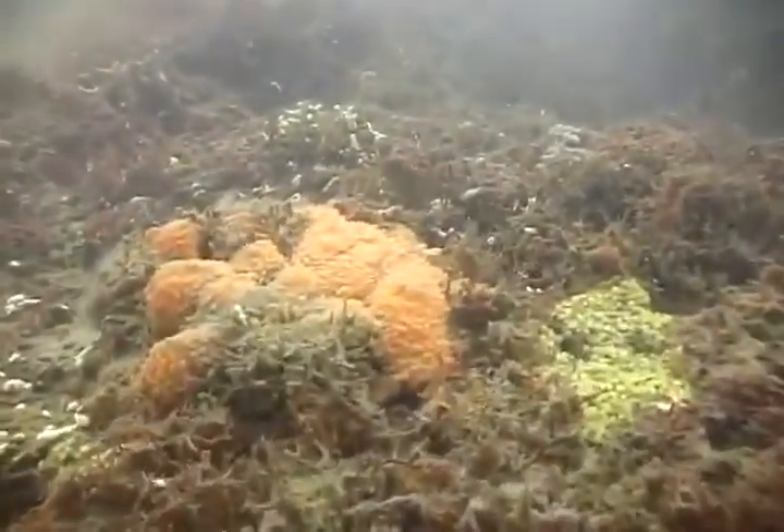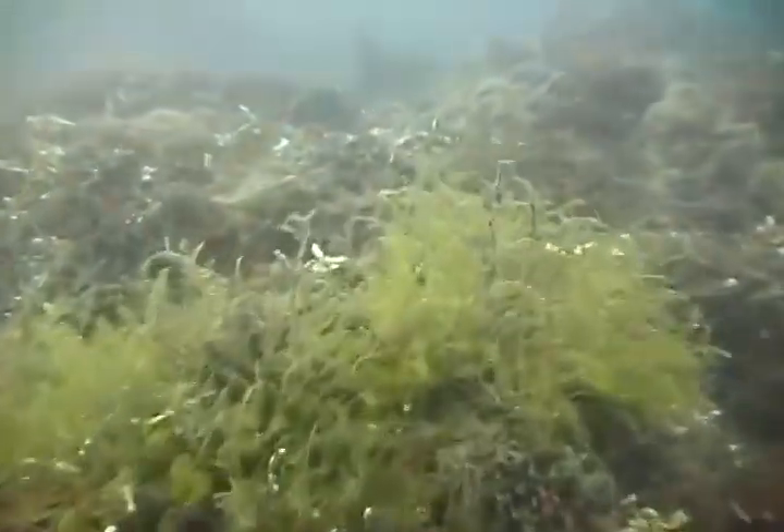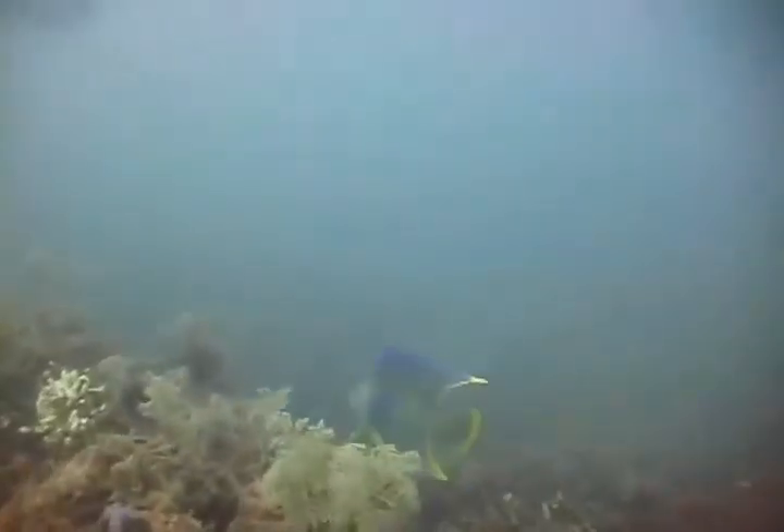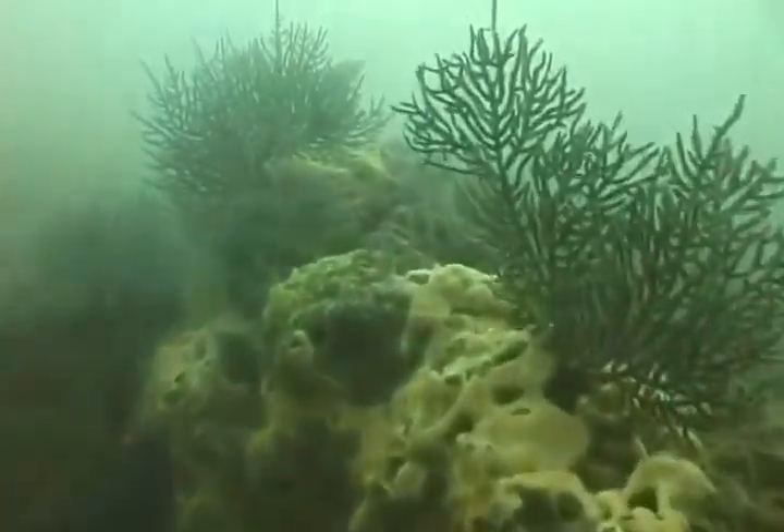Fossil mastodon and mammoth remains, as well as fossil freshwater snails, can be found embedded in the rock. The reef is an ancient watering hole that has solidified in time and gradually submerged.